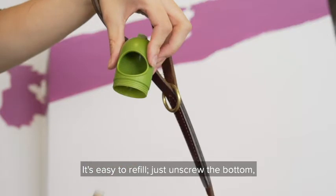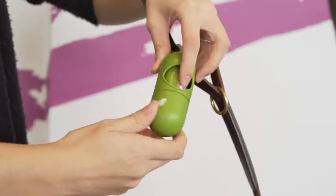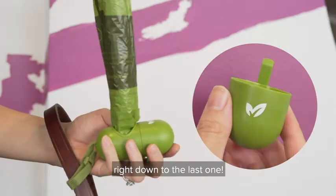It's easy to refill — just unscrew the bottom, pop the roll in, and close it back up. Carefully designed to always secure your roll in place, we made sure each bag dispenses easily right down to the last one.